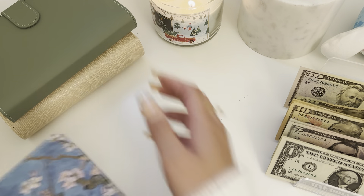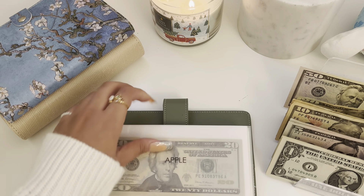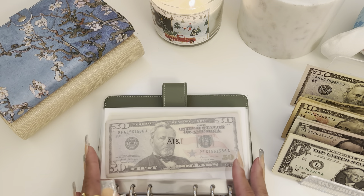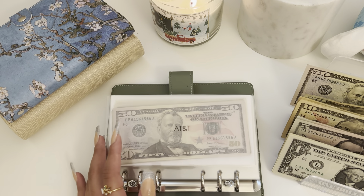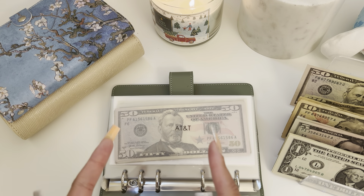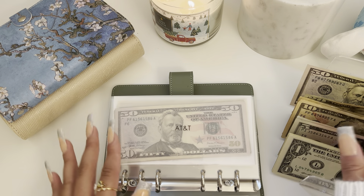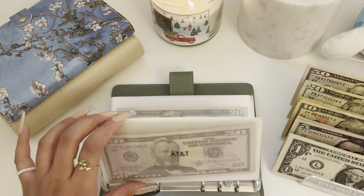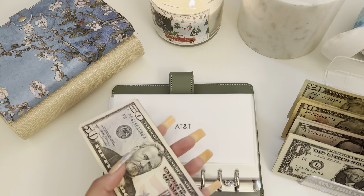Now we're going to move on to my bills. Apple we are actually skipping. This is my second time filming because the first time I thought I pressed record but I didn't — I got like halfway through the video, got a text, and realized I wasn't even recording. So I had to unstuff whatever I had done. I think this is about where I got to before I realized.